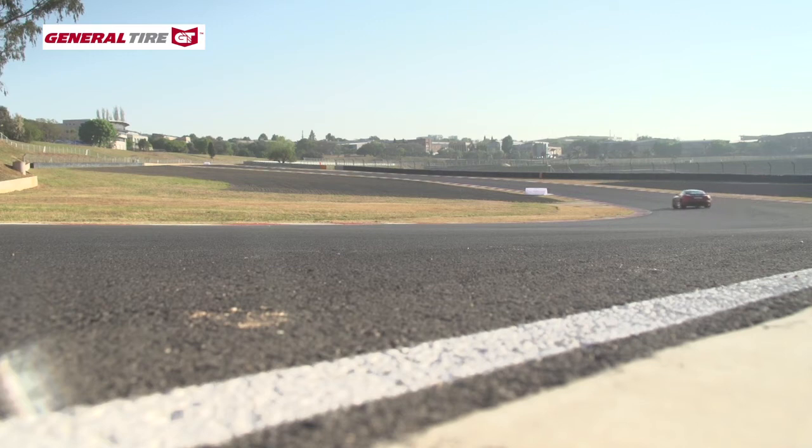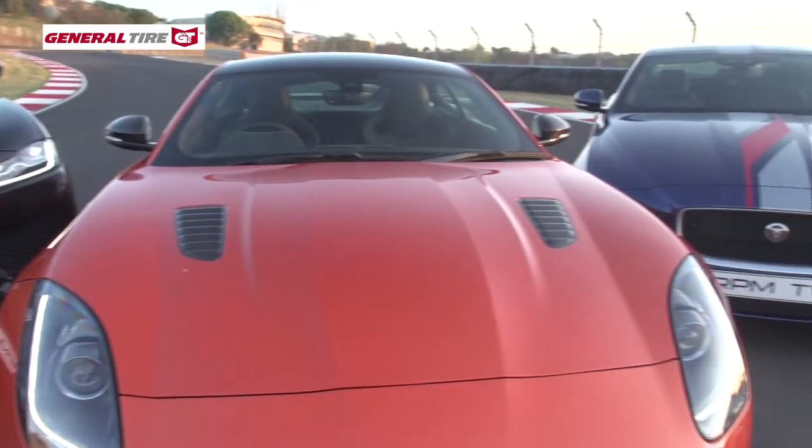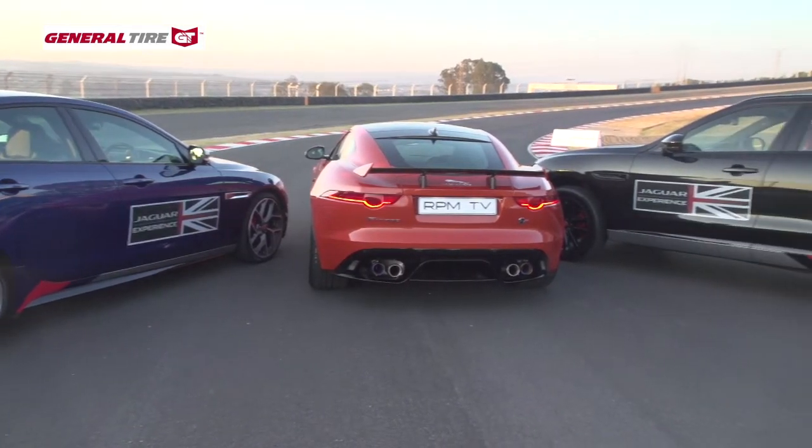Unleashed around Kyalami, the F-Type SVR gets up to impressive speed and at the same time delivers a brilliantly involving drive without ever feeling like it wants to kill you at the first opportunity. More reasons to love this car even more than I already do.